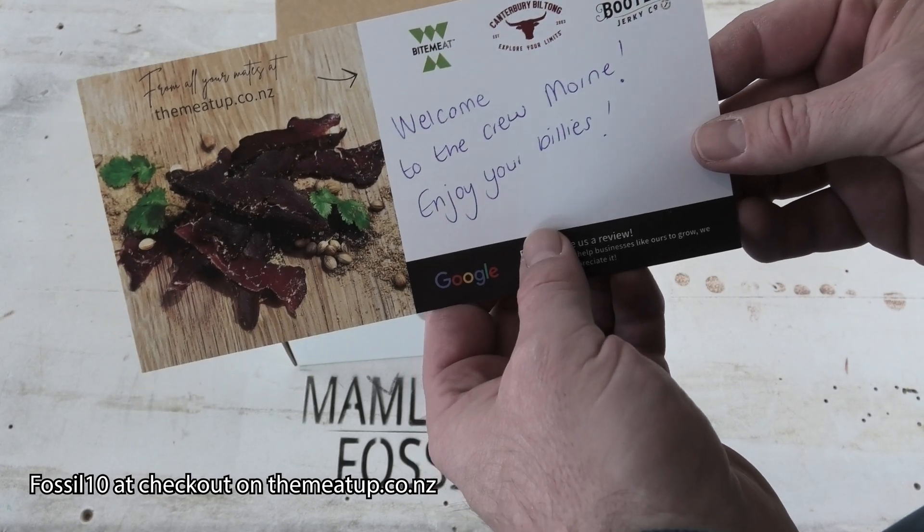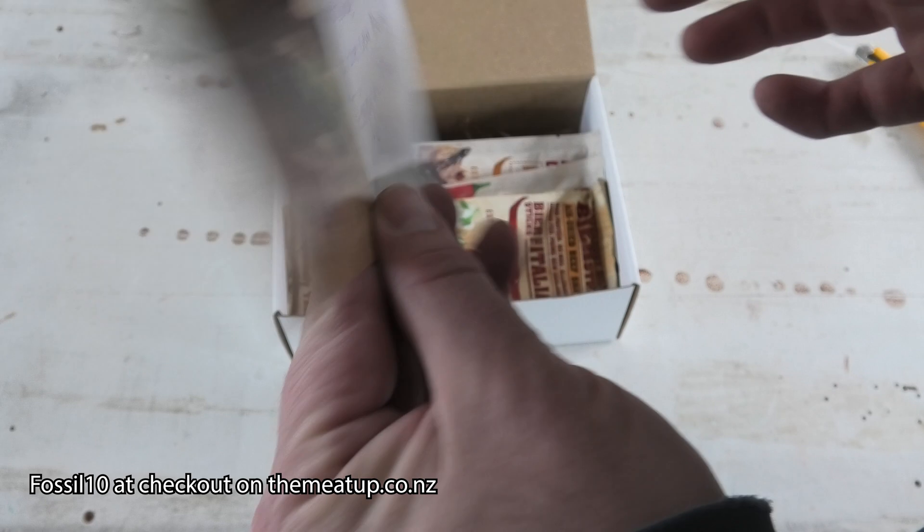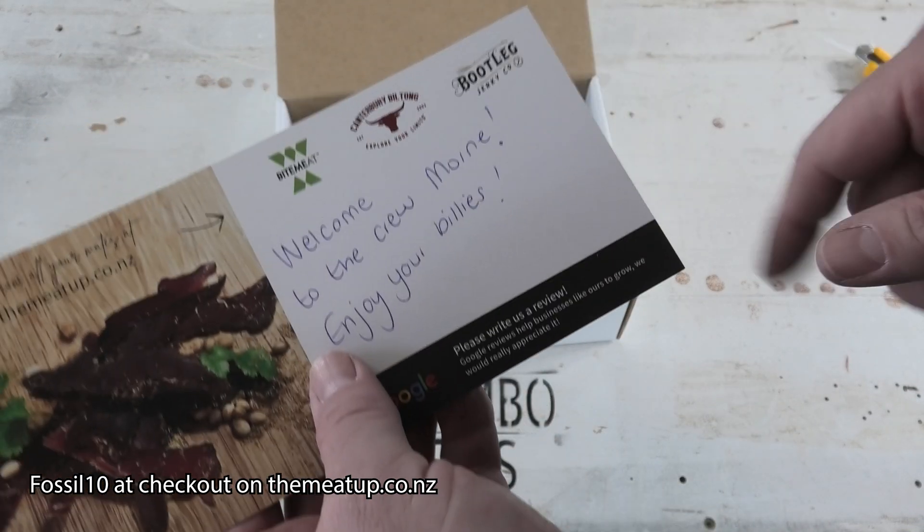Welcome to the Crew Mourner — enjoy your billies. That's so cool. You can go to meetup.co.nz to order your Biltong. I'll put the code on screen now.